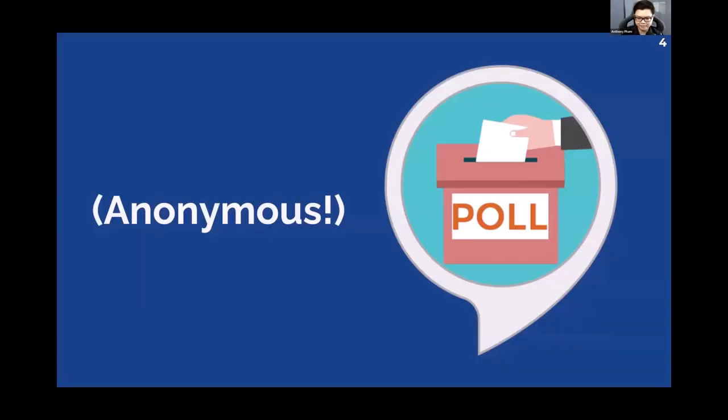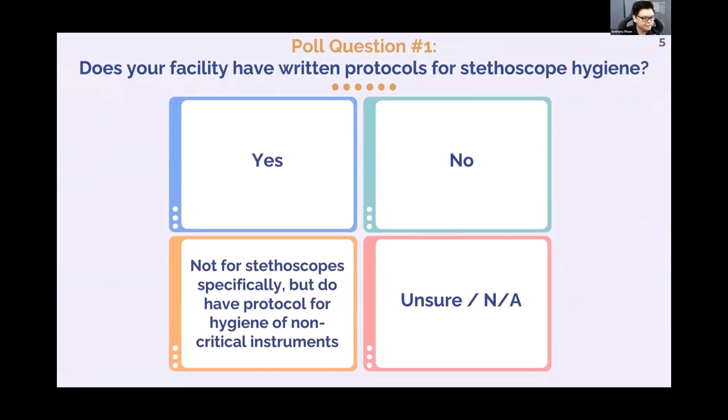Throughout this presentation, we're going to be doing some polling questions — a fun activity, completely anonymous, so feel free to answer truthfully. The first poll question is: does your facility have written protocols for stethoscope hygiene? Options are yes, no, protocols on non-critical instruments, or NA if you're unsure.